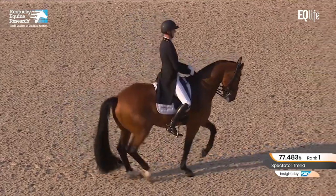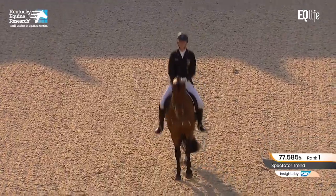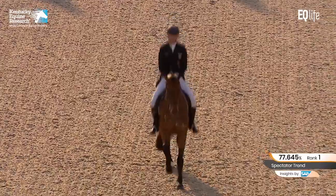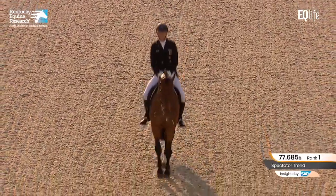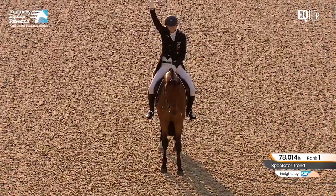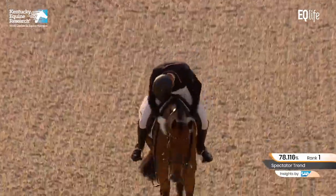Still a little bit forward — he can still get more marks if he was more on the spot. But still super transitions in and out. And the passage to the halt. Fabulous. He looks so quiet, but believe me, if you watch a little further, he's not that quiet.